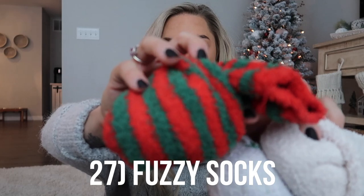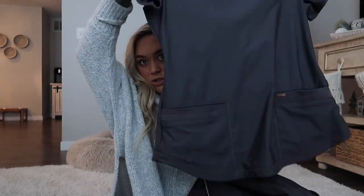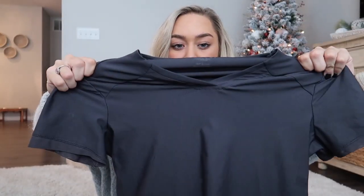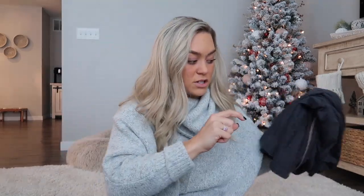Fuzzy socks were also really common in my Instagram poll — a no-brainer. I love fuzzy socks around the house, especially holiday ones. Easy gift idea. Scrubs — my favorites right now are the Cherokee Form scrubs. They have two pockets and a really stretchy fabric. Scrubs are expensive, so I'd suggest getting a gift card to Cherokee so they can choose the right fit themselves — scrubs need to be right for 12-plus-hour shifts. My favorite scrub jacket, top, and bottoms will all be linked below. They feel like leggings.